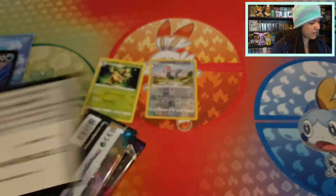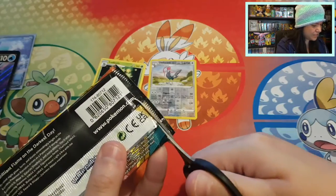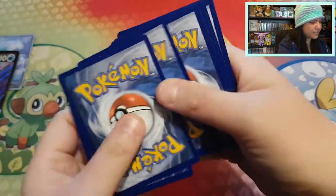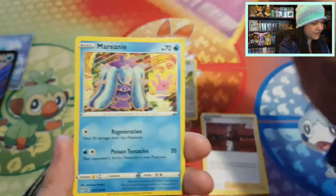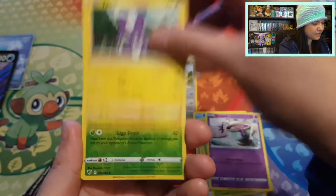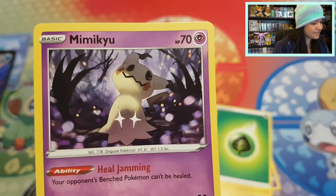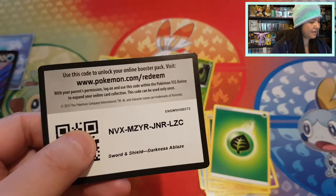Giving you the code card of Rebel Clash. Next up will be Darkness Ablaze with Charizard — I haven't really seen a lot of Charizard yet, so I hope to find something one day. Let's see what this booster pack can give us: Turbo Patch, Kabu, Marnie, Meltan, Crabrawler, Sinistea, Toxel, a reverse Carnivine, and a beautiful Mimikyu with a Leaf Energy. This is such a pretty Mimikyu. Here you go, code card.